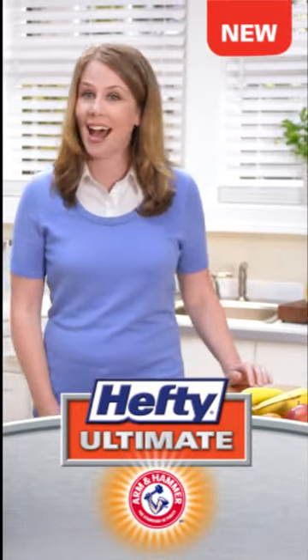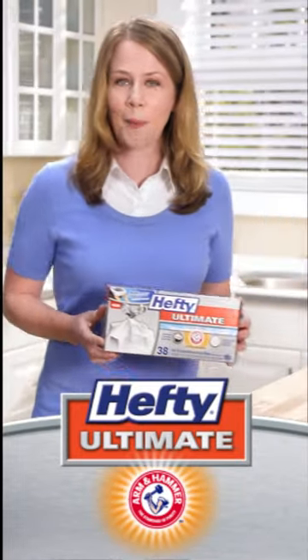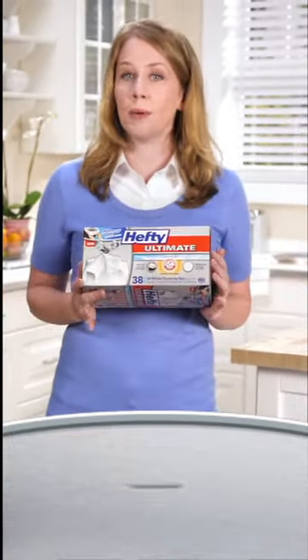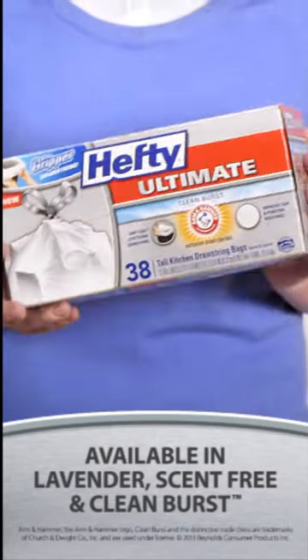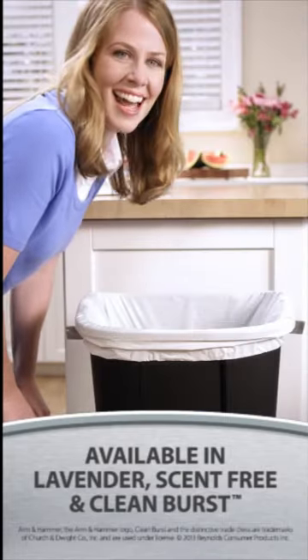As trash bags go, I have to admit these new Hefty Ultimate with Arm & Hammer Odor Control are pretty awesome. They have this patented odor neutralizing technology that helps eliminate even the most challenging kitchen trash odors. And they come in three scents: lavender, scent free, and my favorite, clean burst. Nice.